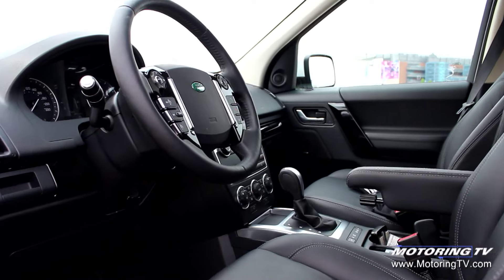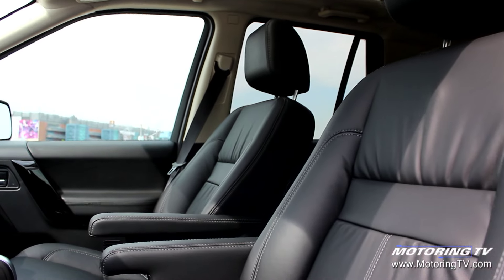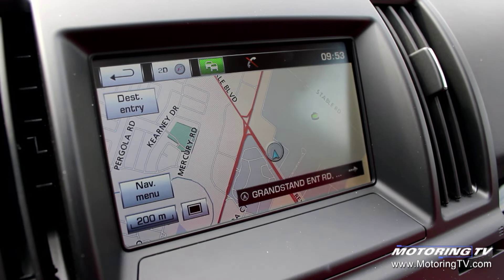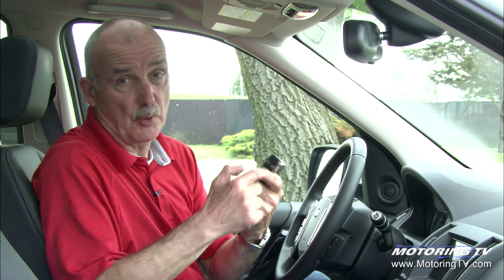The cabin of this LR2 is pretty basic in nature. Yes, you get some nice materials, the instrumentation is attractive, there's a touchscreen with navigation, and there are power options. But there are also a couple of real foibles. First of all, this is a smart key — except it's not smart. Yes, you've got a push-button start, but in order to get in and use it you have to take the key fob out of your pocket and push the button.